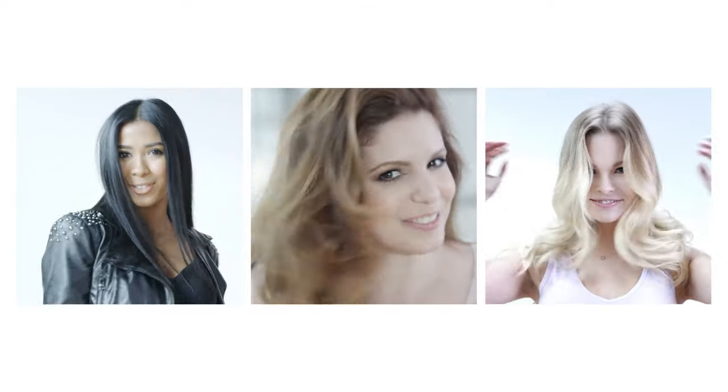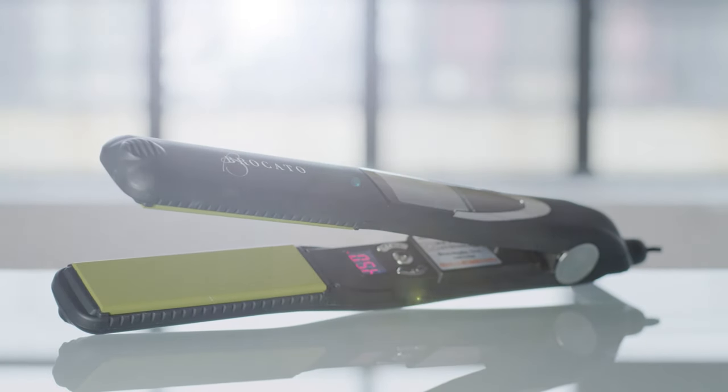You can have the shiny, healthy hair you've always wanted. Discover the one and only VibraStrate. Your hair will thank you for it.